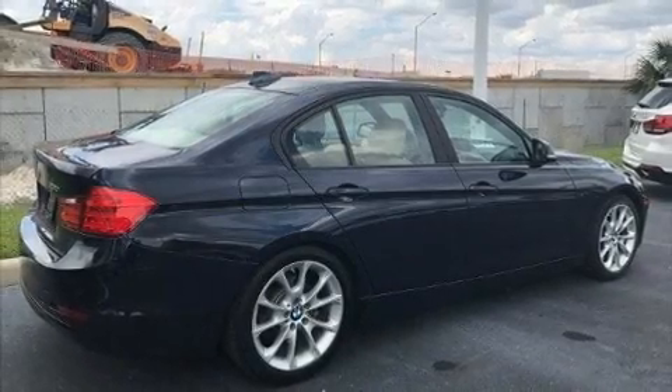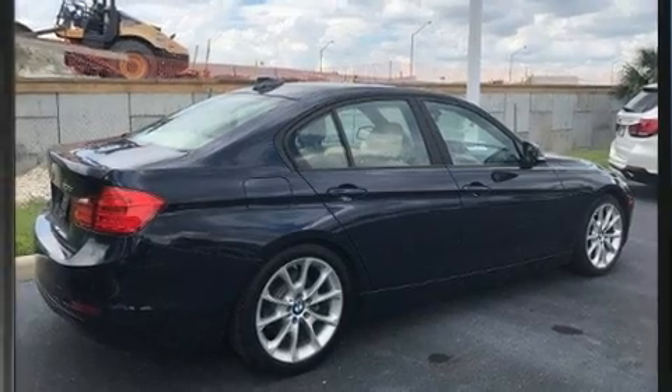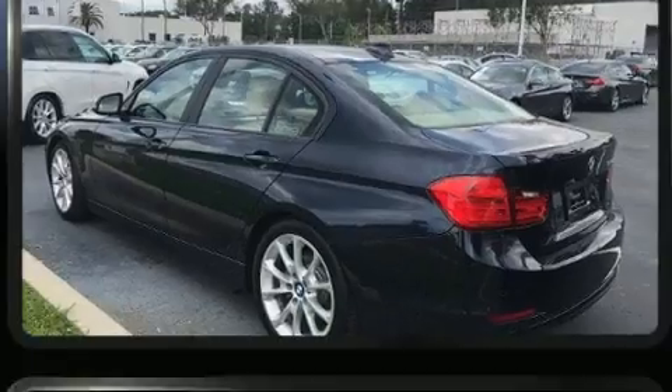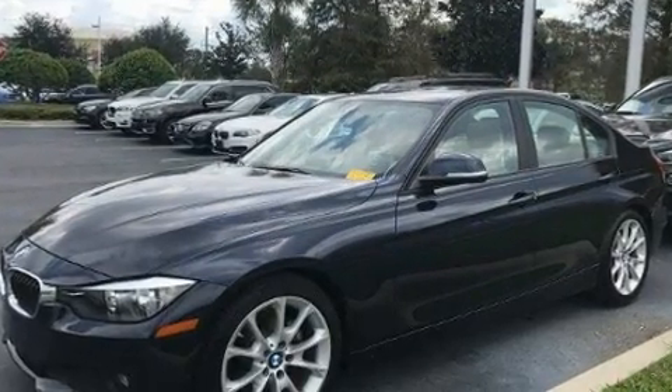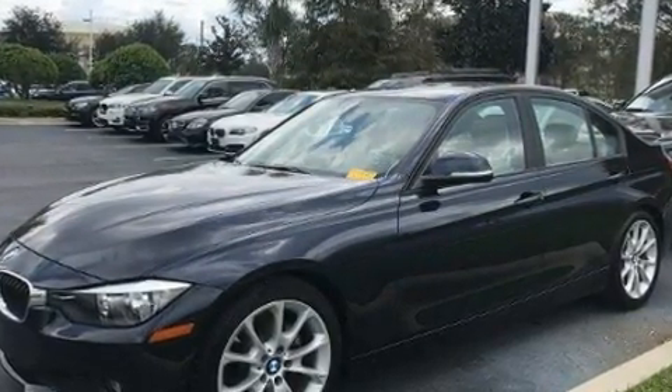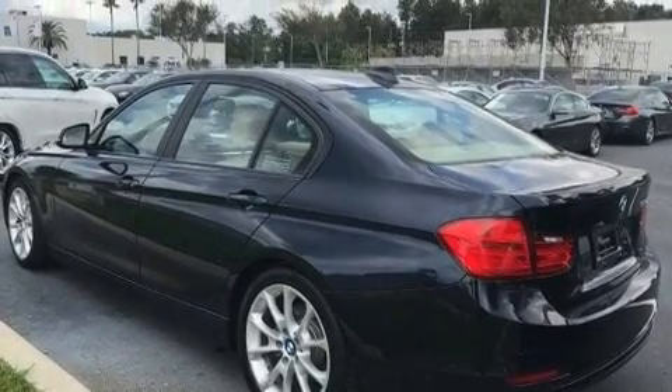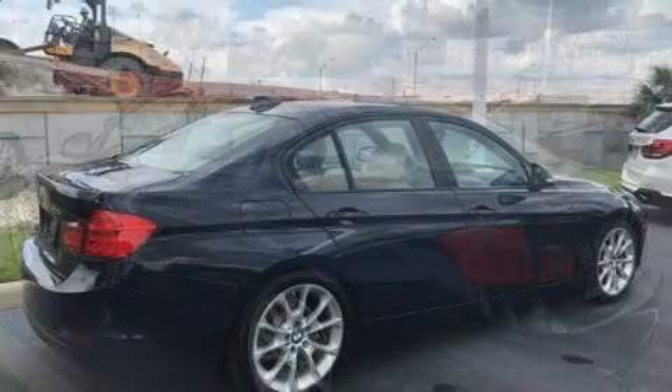You can expect a lot from the 2014 BMW 320i. This four-door, five-passenger sedan still has less than 35,000 miles. It features an automatic transmission, rear-wheel drive, and a two-liter four-cylinder engine. The engine breathes better thanks to a turbocharger, improving both performance and economy.